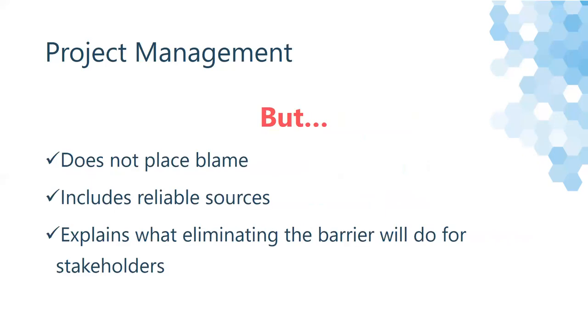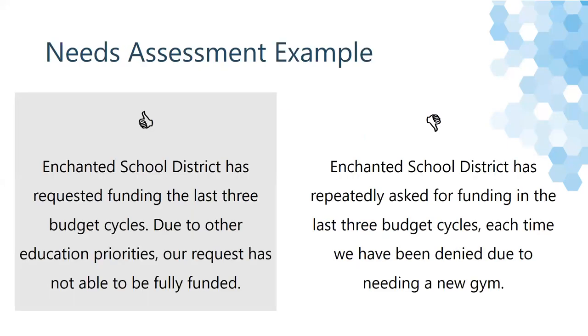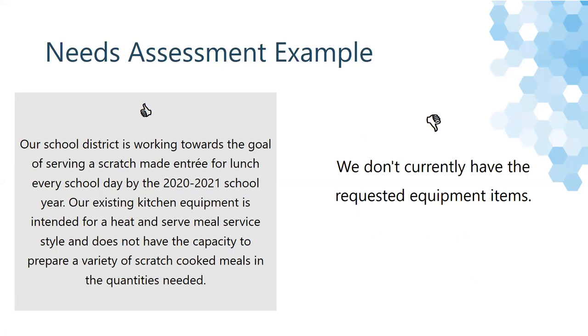The important thing about needs assessments — when discussing evidence and barriers — is that you don't want to place blame for the barrier. It should provide evidence from reliable sources and explain what eliminating the barrier will do for stakeholders. A good example: 'Enchanted School District has requested funding the last three budget cycles. Due to other education priorities, our request has not been able to be fully funded.' A not-so-great example: 'Enchanted School District has repeatedly asked for funding the last three budget cycles. Each time we have been denied due to needing a new gym.' If you use your needs assessment to help tell your story, you'll automatically be telling the grant reader what you need, why you need it, and how — if it gets funded — it will help those in need.